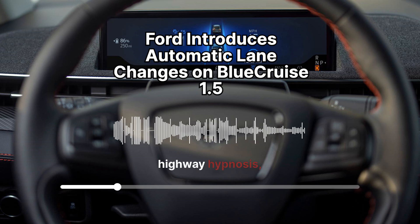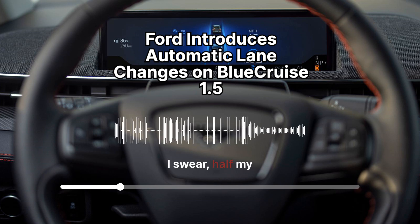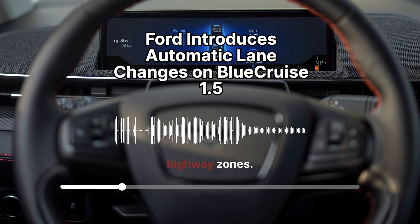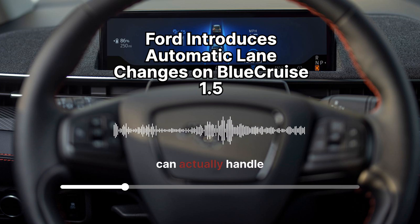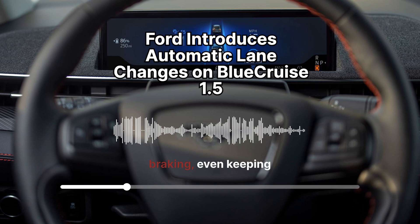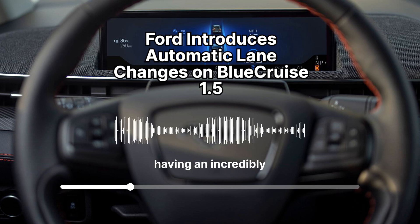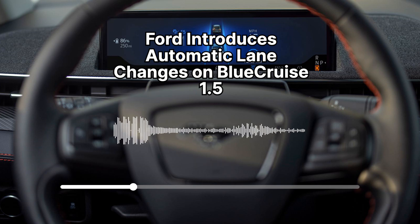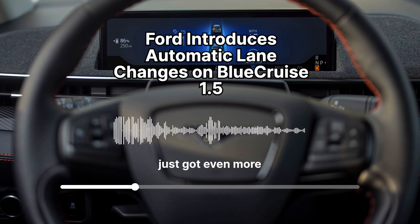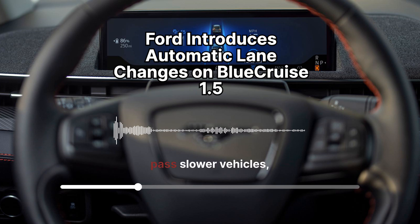Blue Cruise is designed for those long stretches of highway driving where you might feel that dreaded highway hypnosis — when you're cruising along and your mind starts to wander. With the system activated, the car can handle a lot of the driving load: accelerating, braking, even keeping you centered in your lane, all while you keep your eyes on the road. With Blue Cruise 1.5, that co-pilot just got even more capable — it can now analyze traffic flow, identify opportunities to pass slower vehicles, and seamlessly execute lane changes for you.